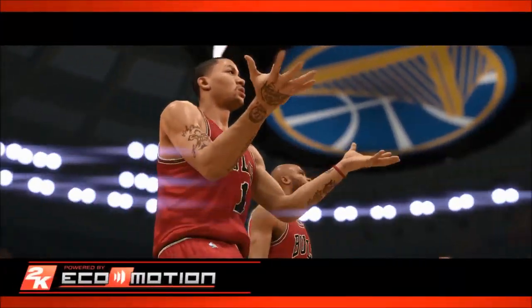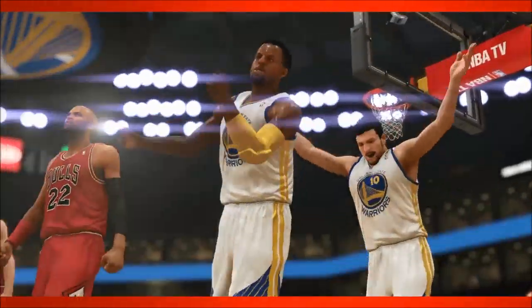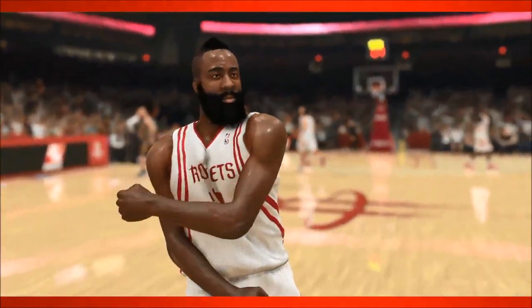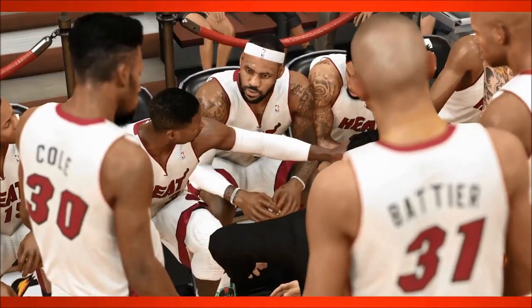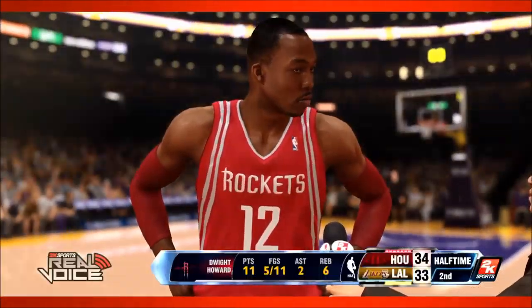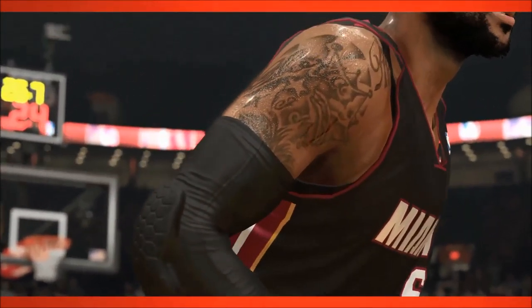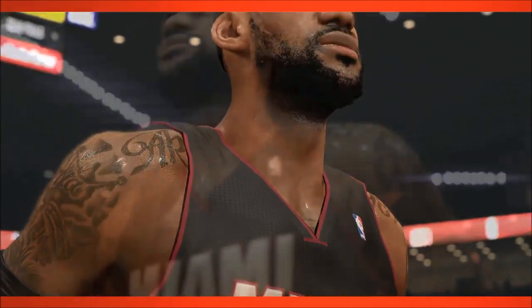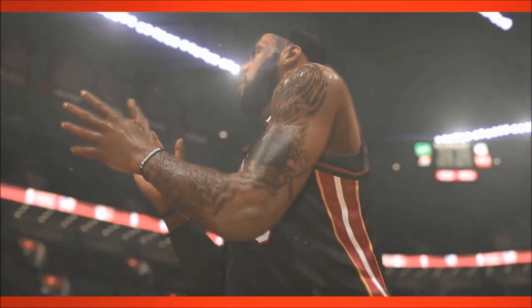It all starts with the new EcoMotion engine. With EcoMotion, the entire NBA experience comes to life in ways never before seen in a video game. When approaching graphics for NBA 2K14 next-gen, 2K knew it was more than just polygons and higher texture resolution. Everything in-game, from the scorer's table and backboards to human elements such as skin texture and sweat, was re-created to ensure the whole package lives up to the new standards of realism that next-gen technology affords.